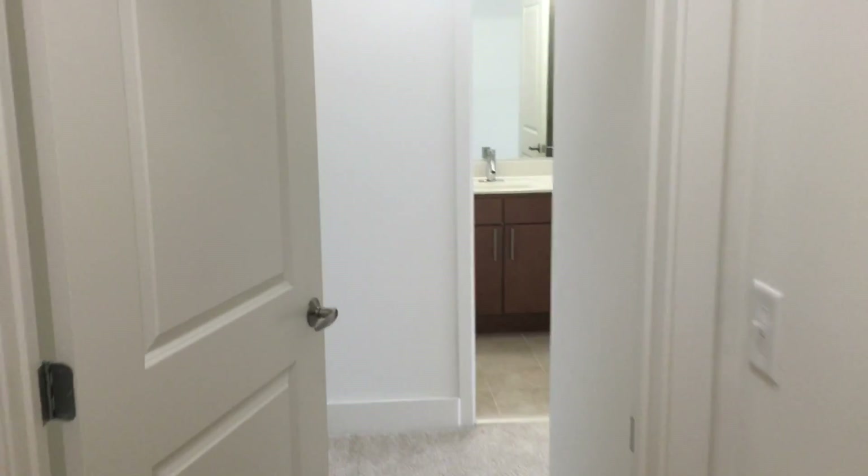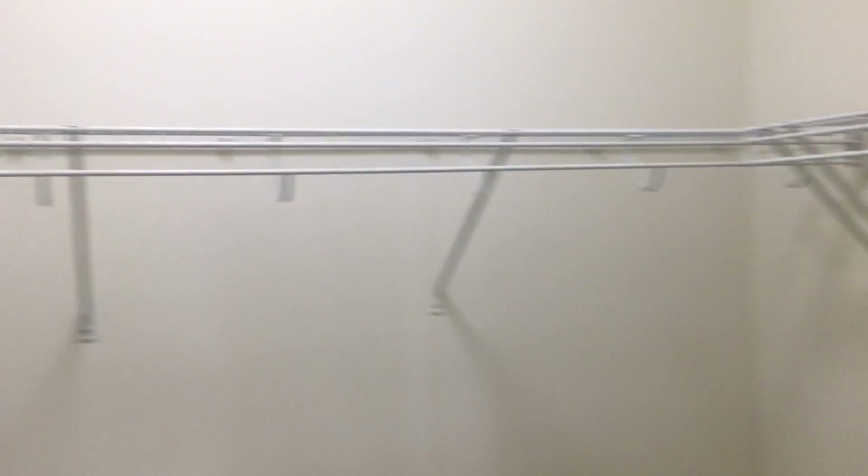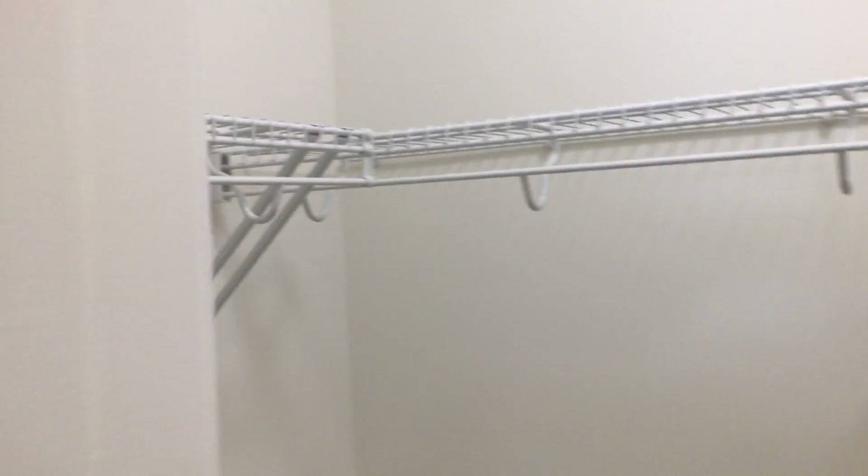Now we're going to go into the master bedroom. This master bedroom is very interesting because it has two walk-in closets. Here's one offering you some great storage space.